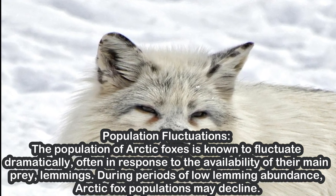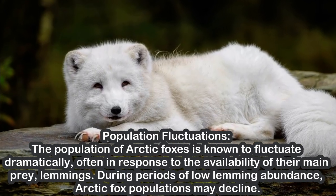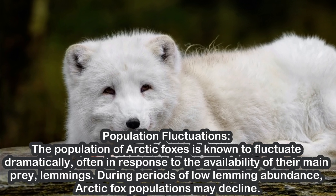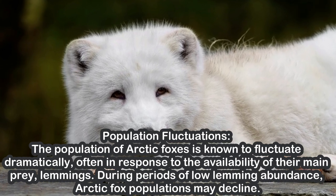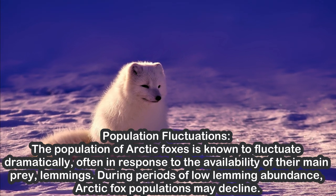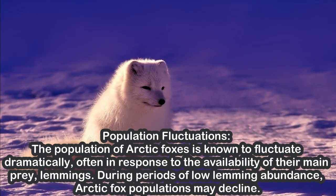Population Fluctuations. The population of Arctic foxes is known to fluctuate dramatically, often in response to the availability of their main prey, lemmings. During periods of low lemming abundance, Arctic fox populations may decline.